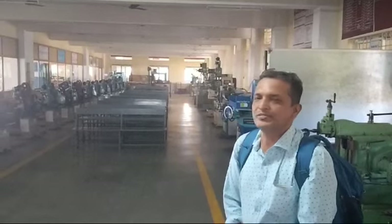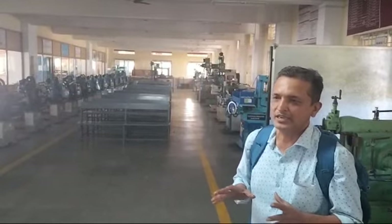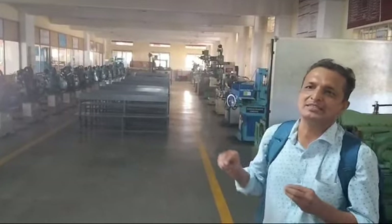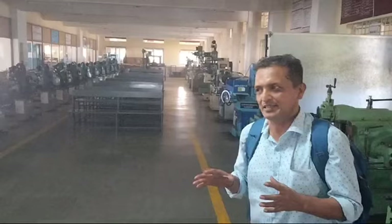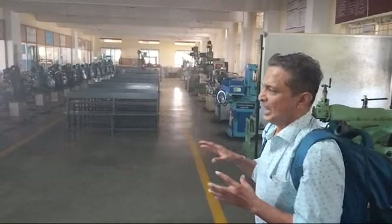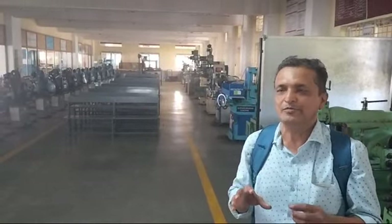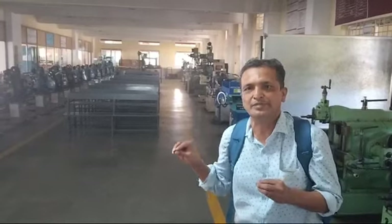There is a very good setup of machinery for mechanical students, so all machines are available in this college. There are also very good professors for teaching practical knowledge, because practical knowledge is very good compared to theoretical knowledge.